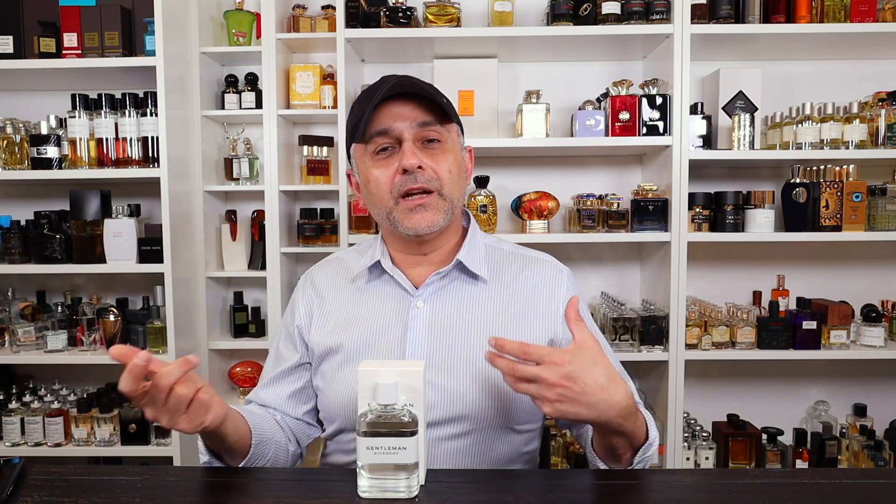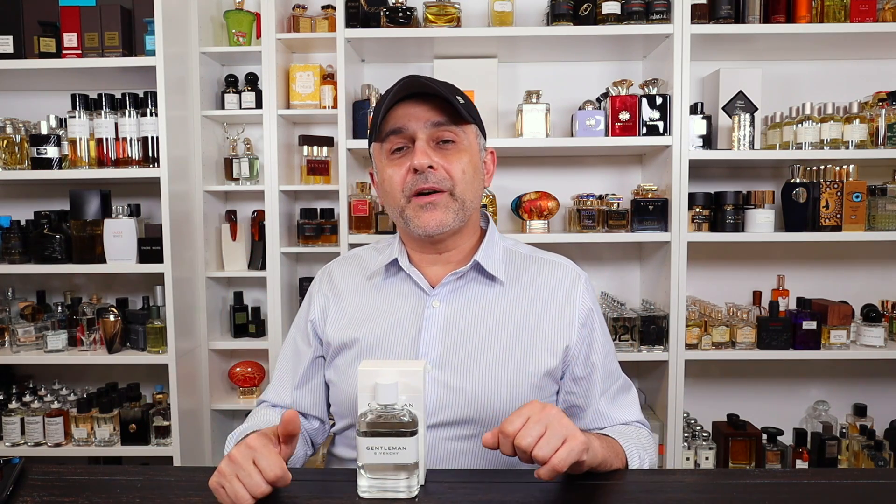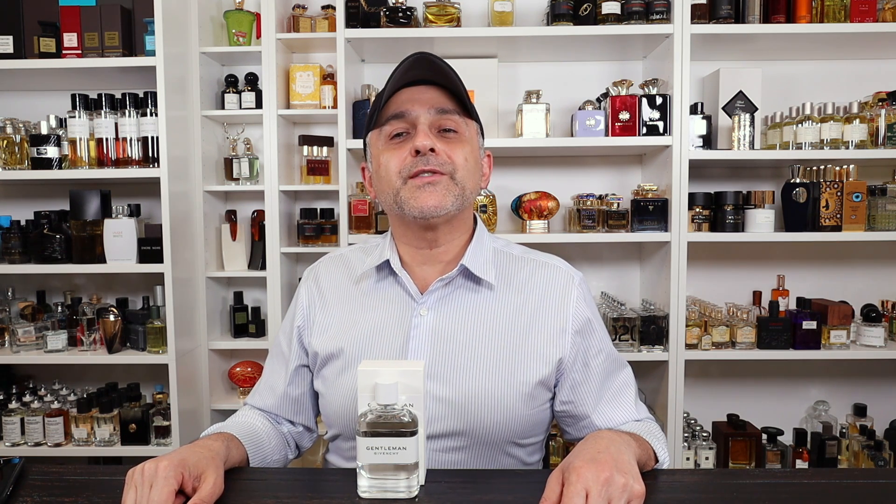Just carry the bottle with you or carry some decants so you can replenish, because I'm having a difficult time with the longevity on this one. But smell-wise it's amazing. Have you tried Givenchy Gentleman Cologne yet? Are you a fan of the cologne versions from Dior Homme Cologne and L'Homme Ideal Cologne? Let me know if you like cologne versions or if you prefer the original or the EDP. Also let me know if you're a fan of Natalie Lorson — she's one of my favorite perfumers for designer fragrances. Please like, share, follow on Facebook, Twitter, and Instagram. I'll be back soon — have a good one, goodbye.